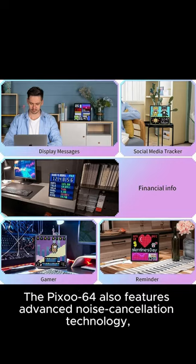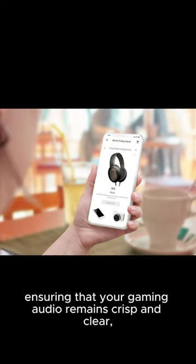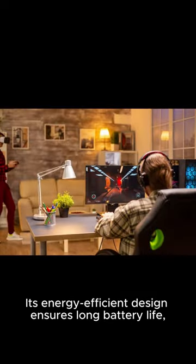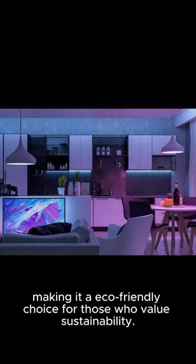The Pixoo 64 also features advanced noise cancellation technology, ensuring that your gaming audio remains crisp and clear, allowing you to fully immerse yourself in the game. Its energy-efficient design ensures long battery life, making it an eco-friendly choice for those who value sustainability.